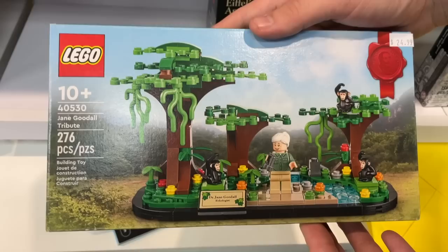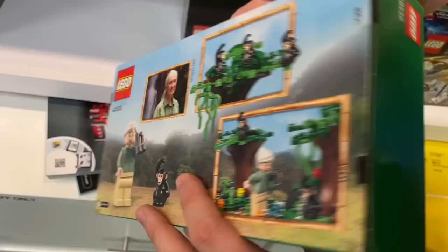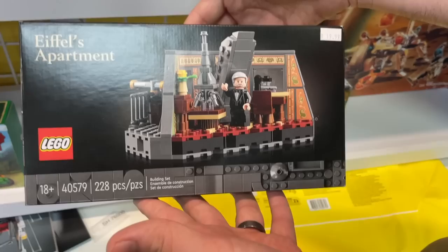They've got two pretty cool gift-with-purchase items here. There's the Jane Goodall monkey battle pack - we actually have a few of those stocked up. And then really interesting is they have Eiffel's Apartment, which is the gift-with-purchase from buying the Eiffel Tower. That's an $800 gift-with-purchase and they've got it here for $80, so that's a pretty good deal.